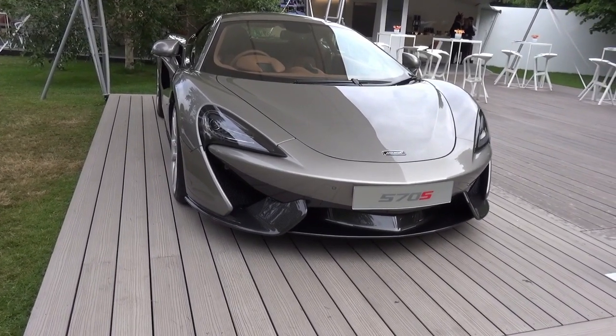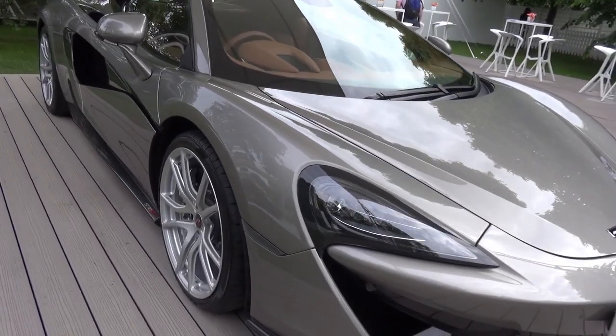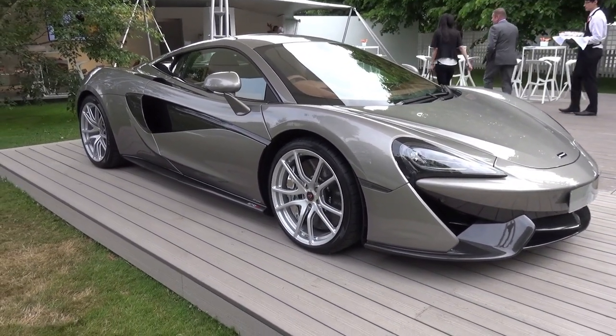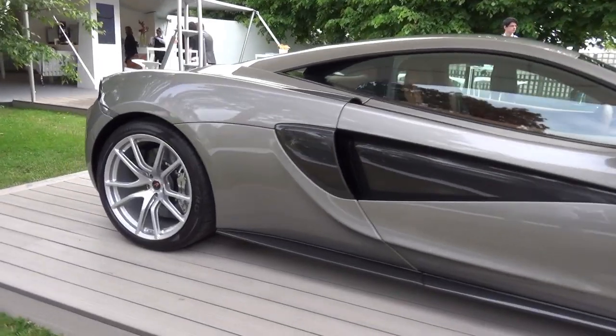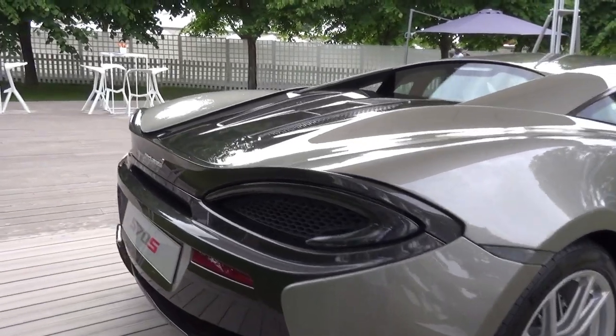Hi guys, I'm SupercarSpotter3105 and I'm here with McLaren at the Goodwood Festival of Speed taking a look at this new McLaren 570S. There are three of them here at the Goodwood Festival of Speed this year: this grey one, a sky blue one at the front of the McLaren stand, and then there's an orange one parked in the supercar paddock.